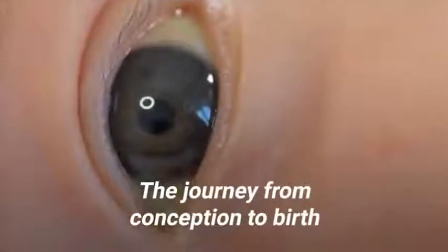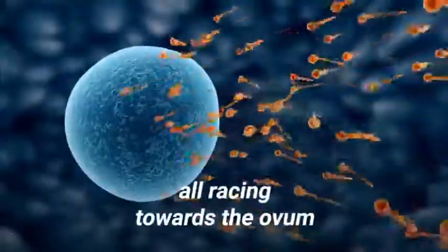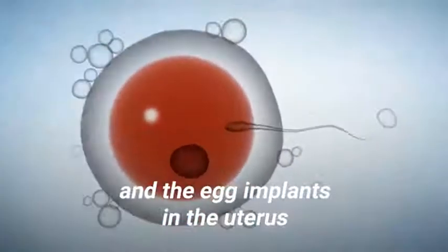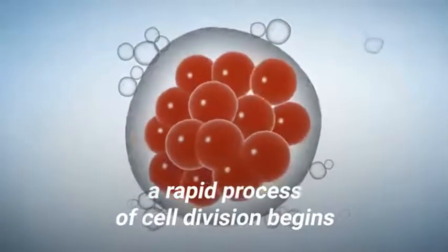The journey from conception to birth begins when a sperm fertilizes an egg. Up to 100 million sperm are released, all racing towards the ovum, but only one of them succeeds. After fertilization takes place and the egg implants in the uterus, a rapid process of cell division begins.